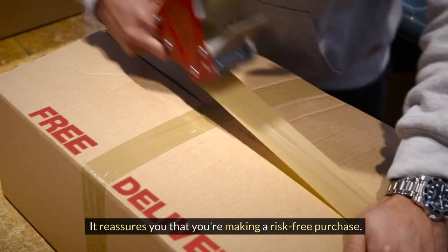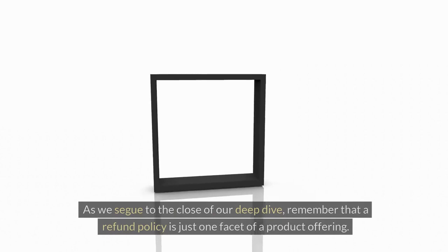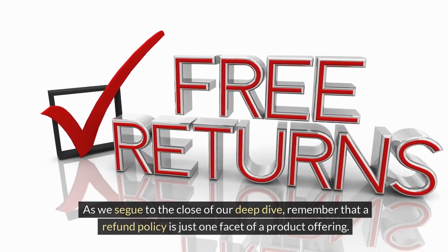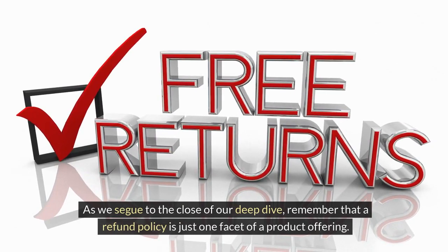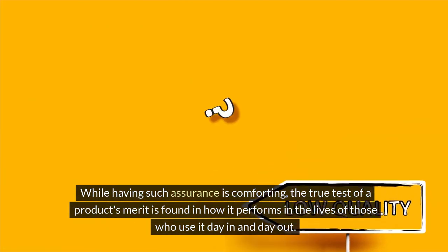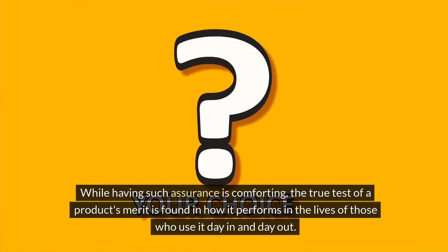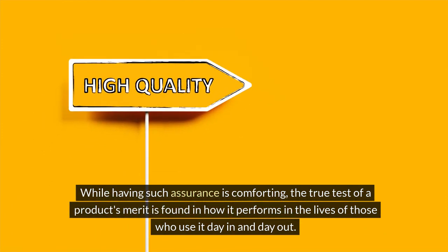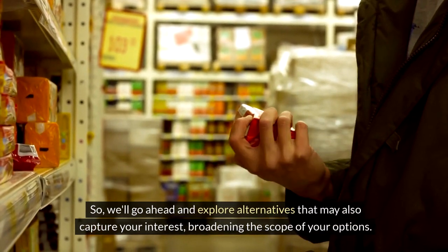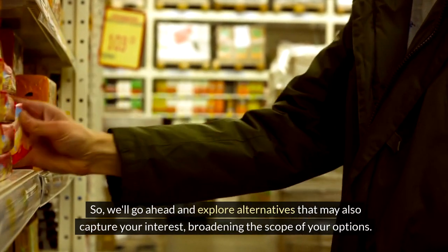A reliable refund policy is a powerful testament to a brand's trustworthiness in the eyes of consumers. A generous return policy like the one offered by HydraHealth Max often parallels high product quality and customer service excellence, reassuring you that you're making a risk-free purchase. As we segue to the close of our deep dive, remember that a refund policy is just one facet of a product offering — the true test is found in how it performs in the lives of those who use it day in and day out. We'll also explore alternatives that may capture your interest.